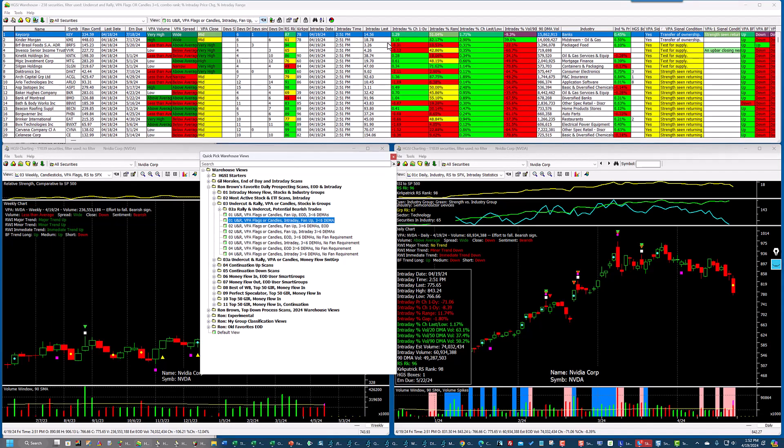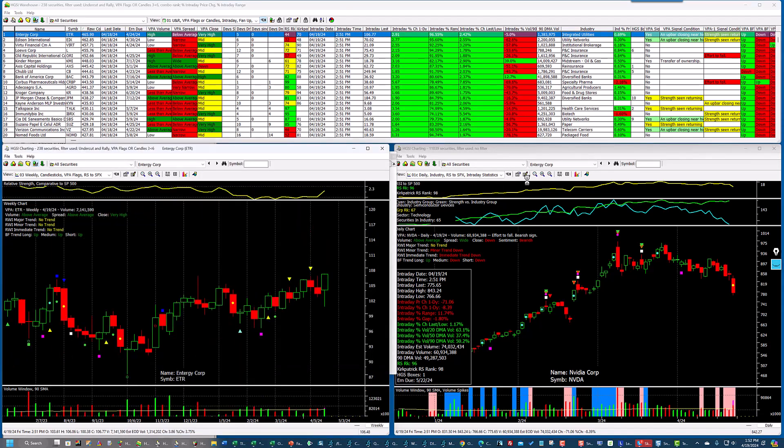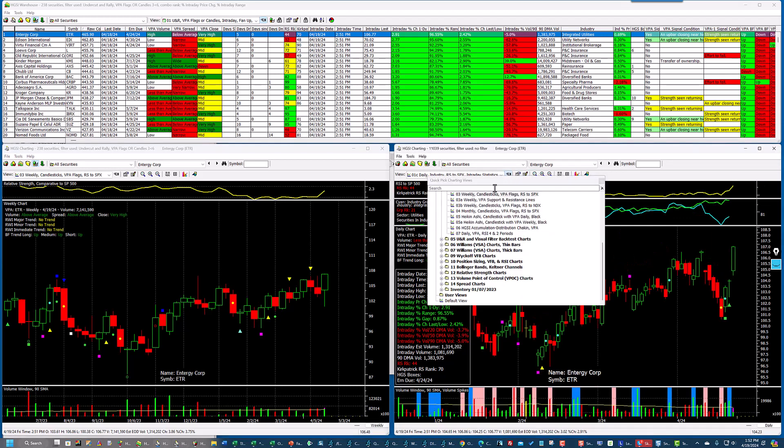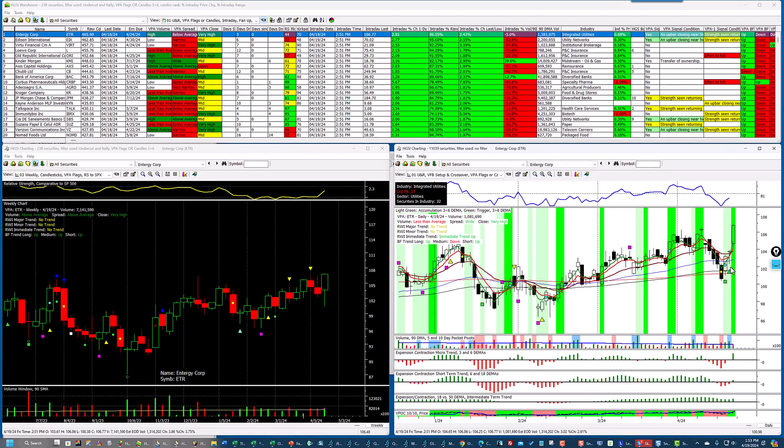I'm going to go into the intraday and sort on Raw Combo. Stocks showing signs of accumulation where the three is under the six are showing up here. Let me bring a stock up and change charts — I'll go to my Undercut and Rally, number one. You can see this stock meets the qualifications. Here is the accumulation shown by light green lines, and you can see it crossed over today. The scan is based on what happened yesterday and the prior day — there was a pullback, an effort to rise, strength coming in, confirmation of strength, and then the crossover today.